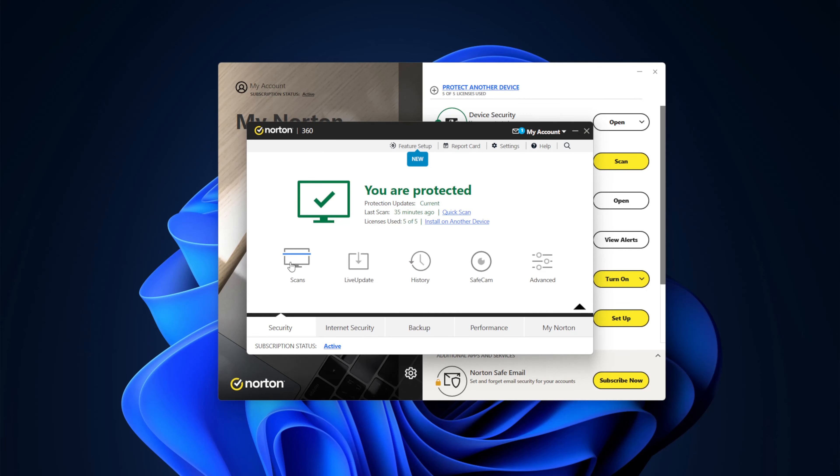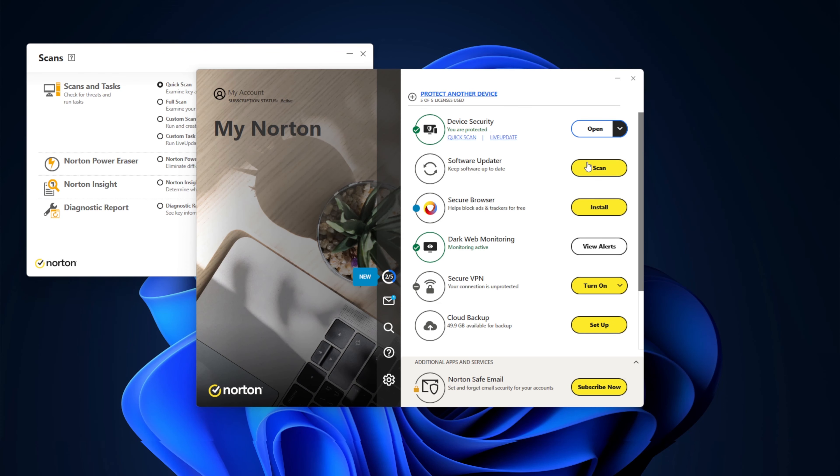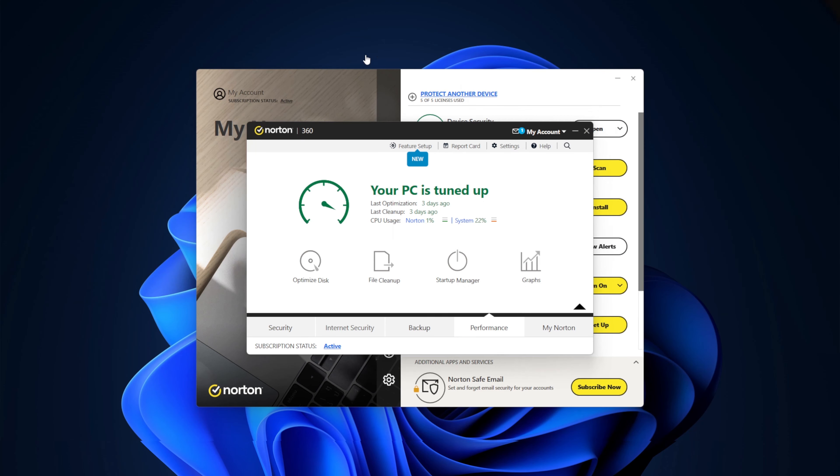Norton offers quite a selection of scanning types, including smart and custom scans. However, even with all the extra features, there's one thing I don't enjoy that much. With nearly every click, there's a new pop-up window cluttering my screen, and it can get hectic for seemingly no good reason. So I hope this is optimized in the future.